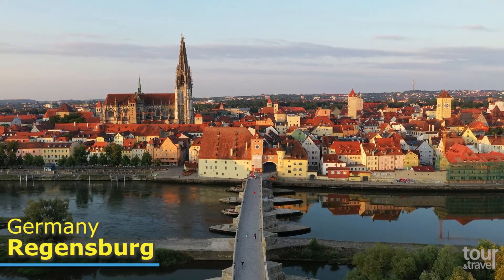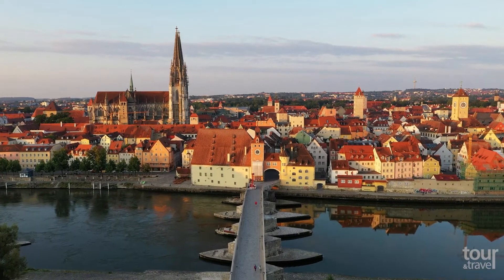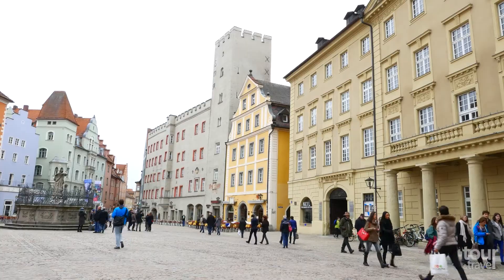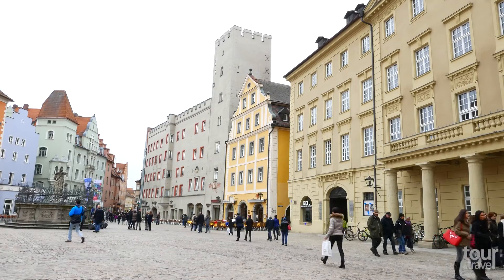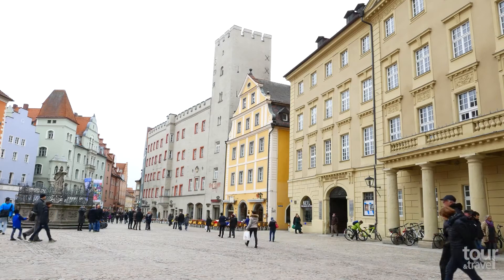Regensburg is one of the most charming cities in Germany and is full of fascinating medieval structures. It has many squares where you can enjoy a coffee, eat delicious food, or just enjoy people watching and the medieval architectures.